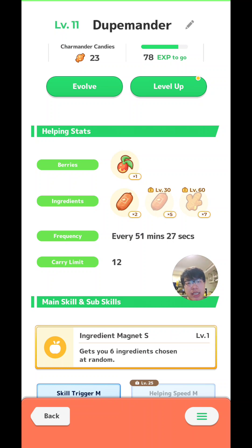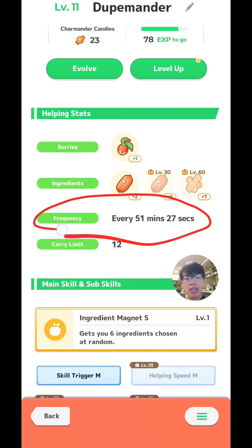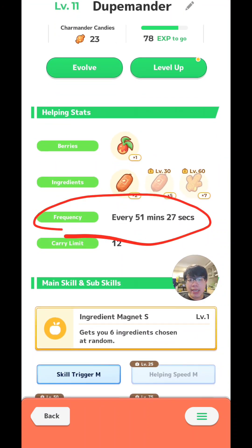We finally have a community that actually looked into this and did some data collection. Some of you might know by now that the energy of the Pokemon actually affects how quickly it farms. But then what is the meaning of frequency? A lot of you might have noticed that a Pokemon that has a frequency of one hour doesn't actually give you one berry per that frequency — quite a lot of times it's much faster than that. Maybe you'll see a berry drop every 10-20 minutes.